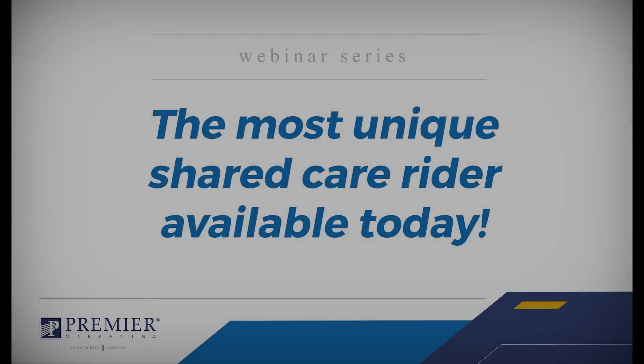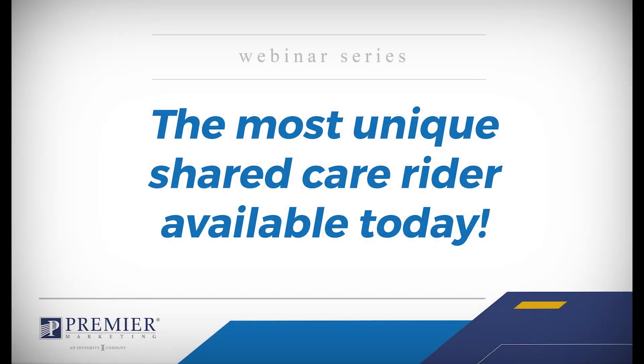Hello everyone, this is Mandy Silacek from the Long-Term Care Department here at Premier Marketing. Thank you for joining us today. We are excited to have Lauren Savenzio from National Guardian Life here to talk to us about their Essential LTC product and specifically about their Shared Care Rider, which we are big fans of here at Premier.